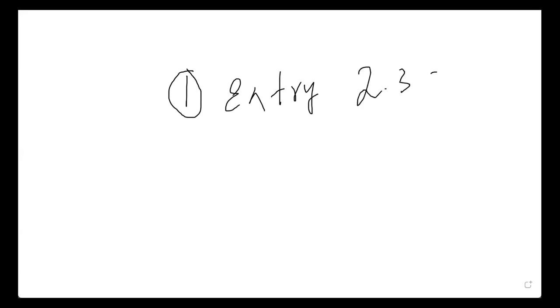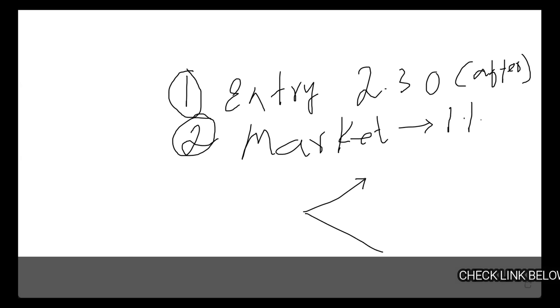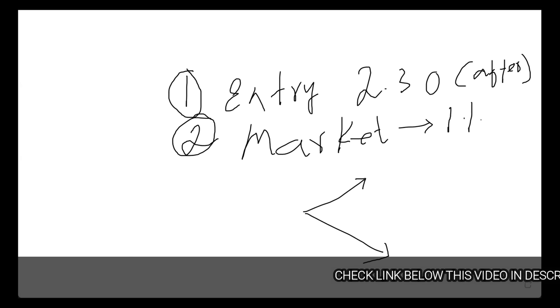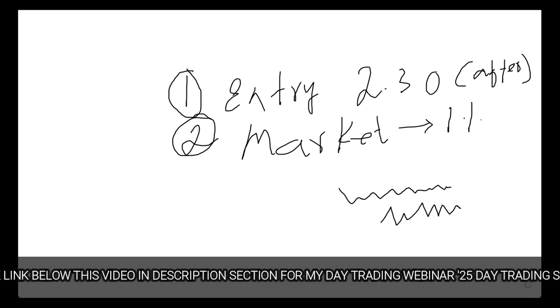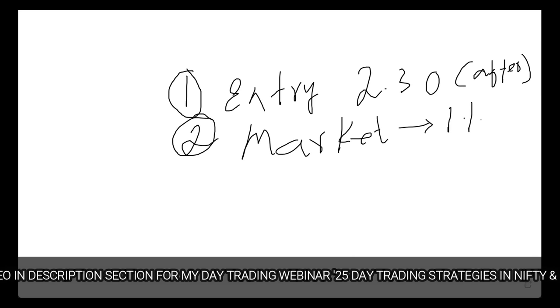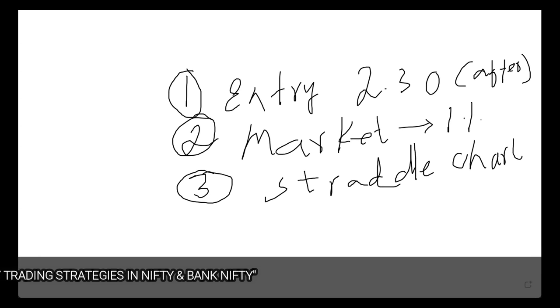Let's look at the rules. Rule number one: entry should be only after 2:30. Rule number two: the market should not have moved more than one percent in the day — it should not be a trending day. This strategy may not work on a trending day; sideways or zigzag days are fine, but not a big trending day.